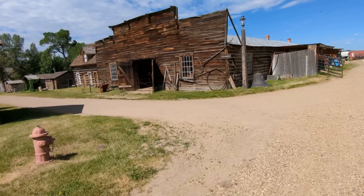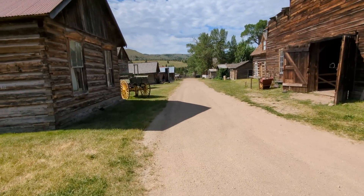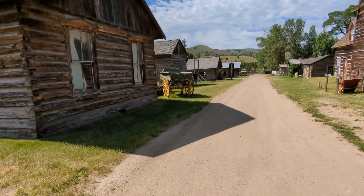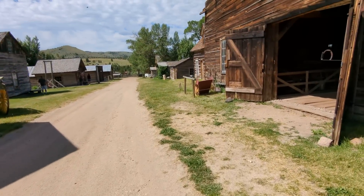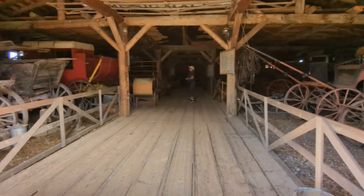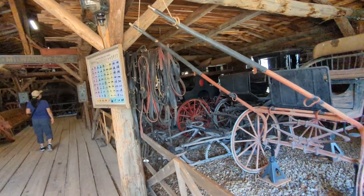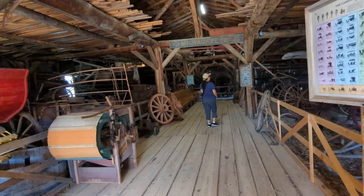What do we got in here? So it's about 12 bucks to come and tour Nevada City, Montana. Looks like the wagon house. All sorts of manners of transportation in here.